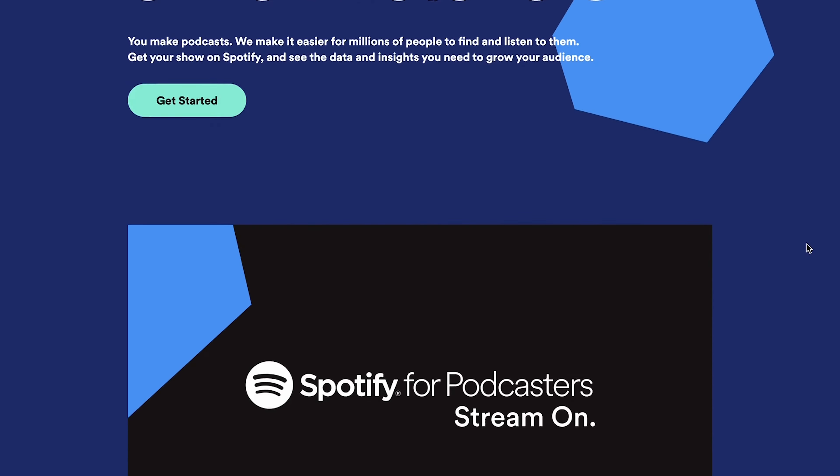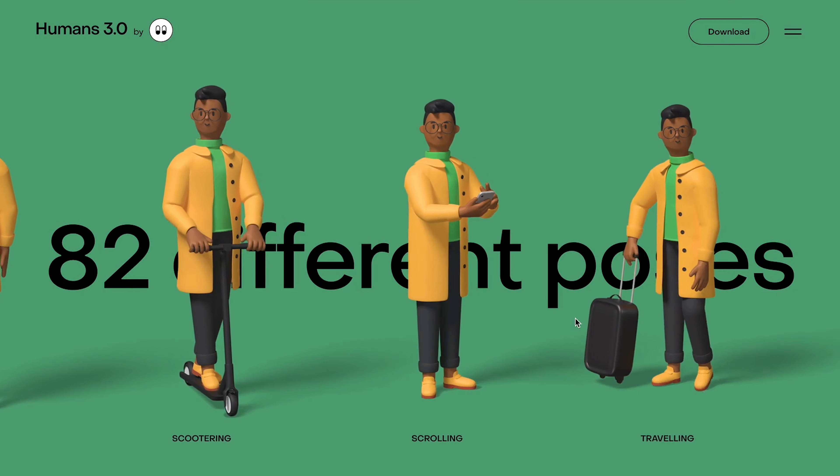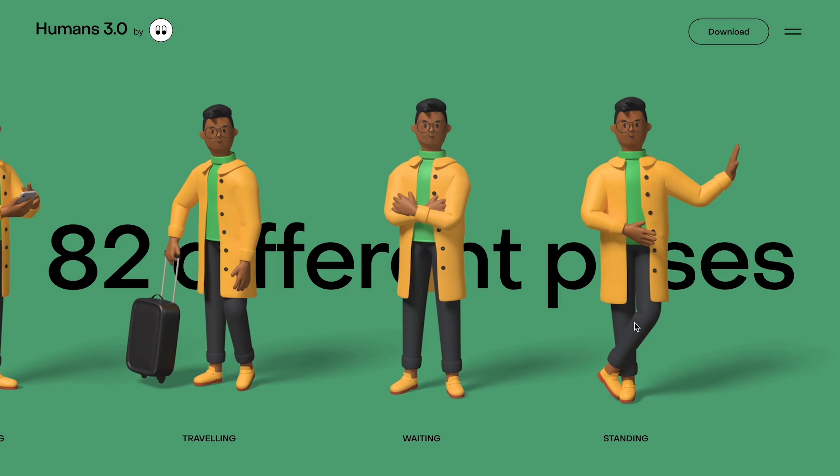Humans 3.0 is a landing page that comes alive as you scroll. 3D animated people and elements fly into the middle of the screen. Plus, it has a theme of satisfying big round corners with light pastel and vivid colours. It's a cutting edge design you've got to check out.